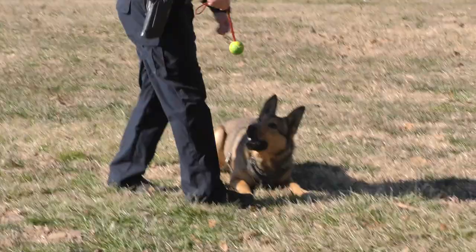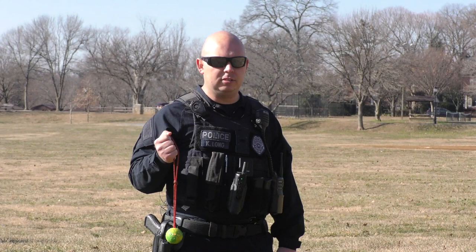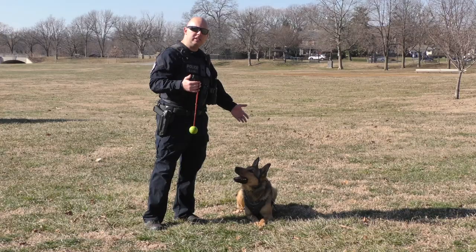K-9 Odin is trained, and this — the ball — is his favorite thing in the world. He loves it but knows he's not supposed to get it unless I say he can. He's been trained to leave it alone unless I give him permission. He won't take it until I give the command. I give him his release word, which is 'free,' and he takes it.